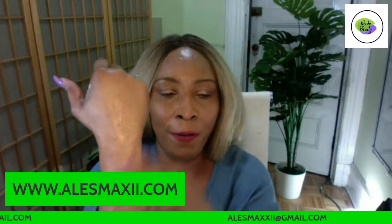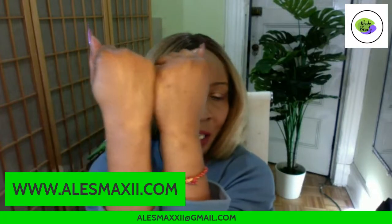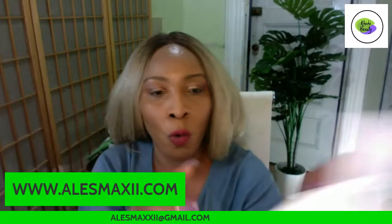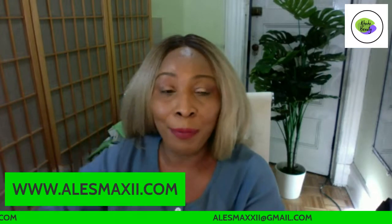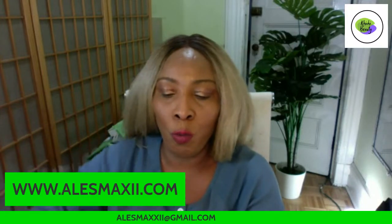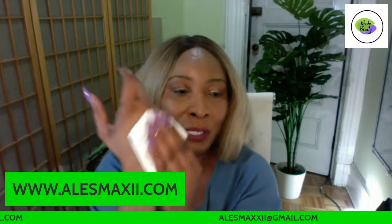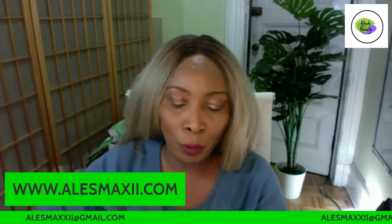Let me show you what this foam wash does — this is the arm I just washed with it, and this is the one I didn't. You can clearly see the difference in how well this foam wash works on the skin. Rinse off with preferably cold water in the morning. Cold water helps wake your skin up. Warm or room temperature water in the afternoon is okay.